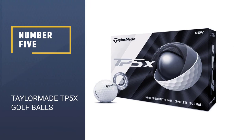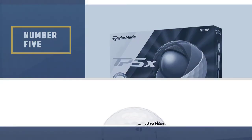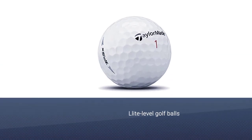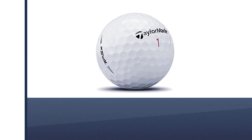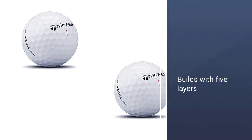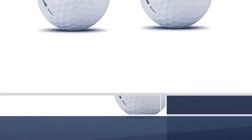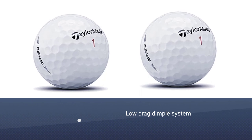Number 5: TaylorMade TP5X Golf Balls. With golfers facing the choice between so many elite-level golf balls, TaylorMade has tried to reduce the confusion with a streamlined tour golf ball named the TP5X. Built with five layers, the TP5X utilizes each layer to create one of the most stunning and best golf balls we've seen in quite some time.